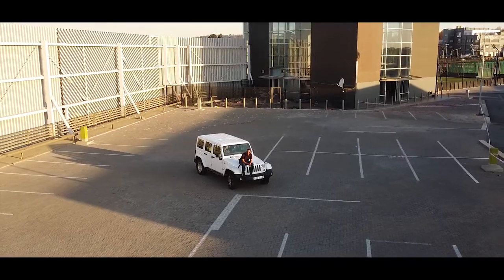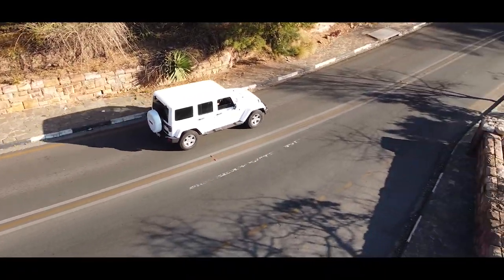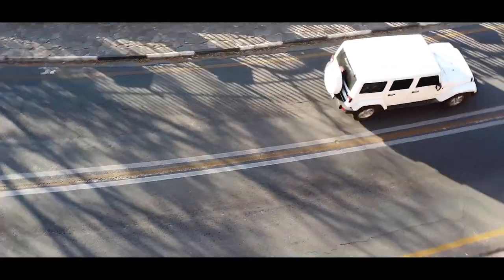Mo' power! Mo' power! Don't fall! We'll be right back.